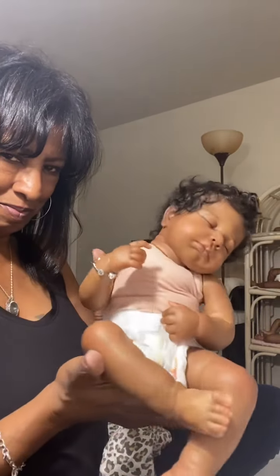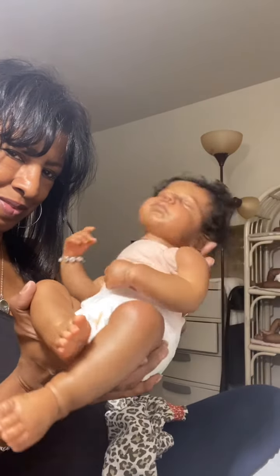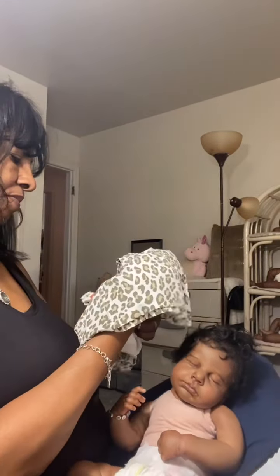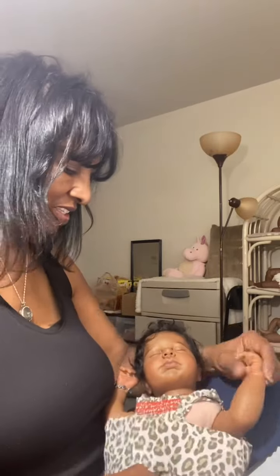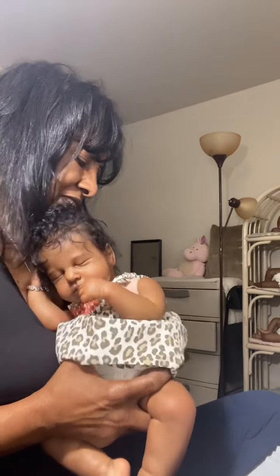Look how she folds all up and just flops all over the place. I really weighted her nicely. Sometimes it's hard for me to get them perfect like I want them, but guys, she's really perfect. I'm telling you, I'm so in love with this little baby. I think once I created her, it kind of took all of the desire for the big babies away from me.